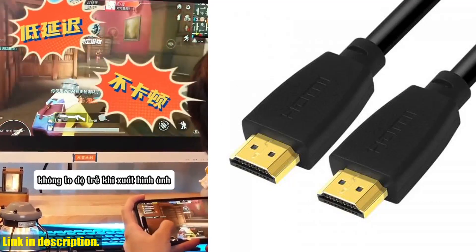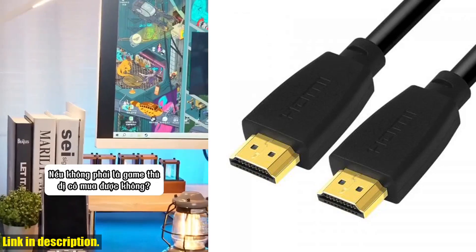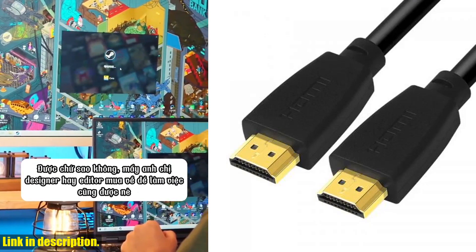Not only is this cable perfect for your gaming consoles like PS5, PS4, and Xbox One, but it's also compatible with laptops, monitors, and more. You'll never have to worry about laggy or blurry visuals again.